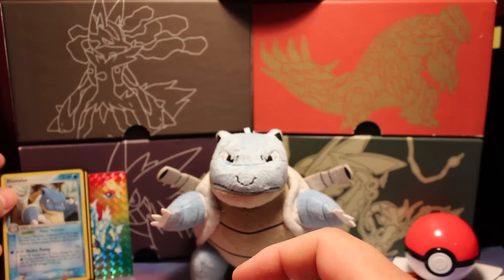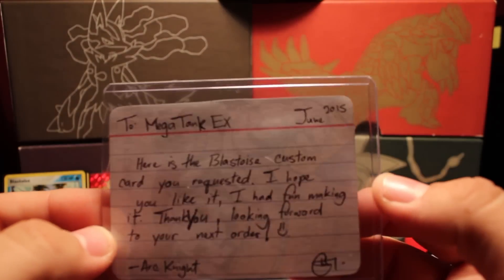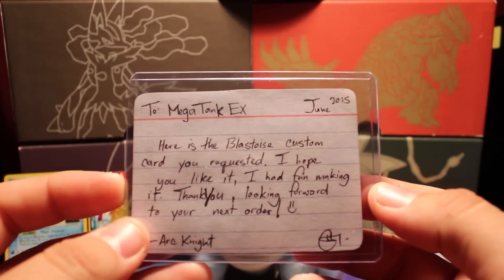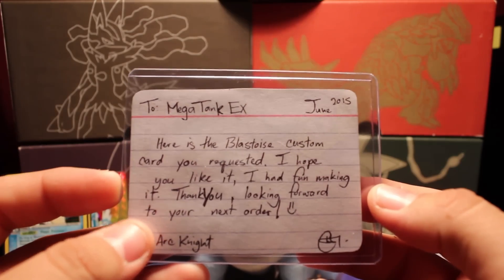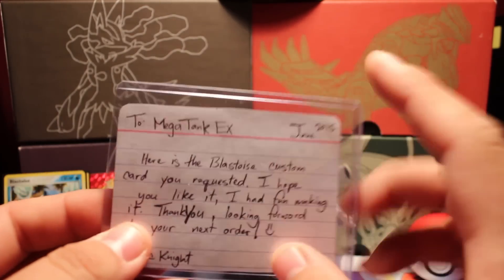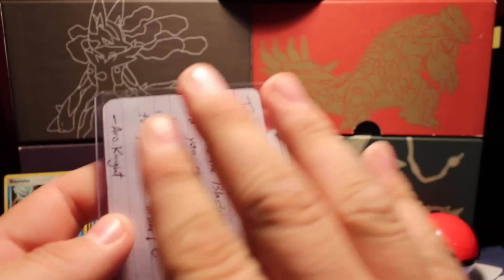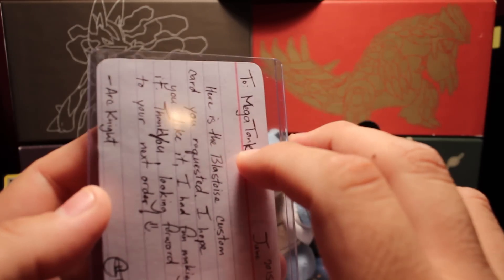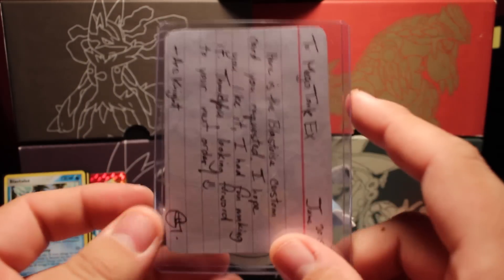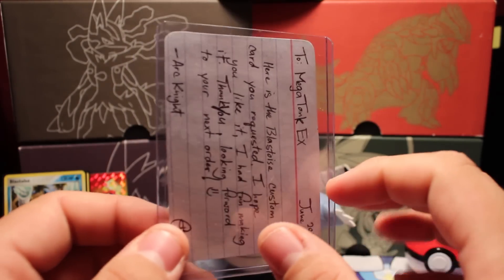This note says: 'To MegaTankiX, here is your Blastoise custom card you requested. I hope you like it, I had fun making it. Thank you, looking forward to your next order — Artknight.' Now, in the box he includes a lucky card, but I also paid for a custom card and he went ahead and included it with the lucky box.